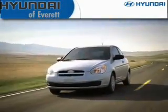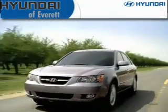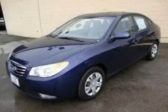Another fine vehicle offered by Hyundai of Everett. This is a brand new 2010 Hyundai Elantra.